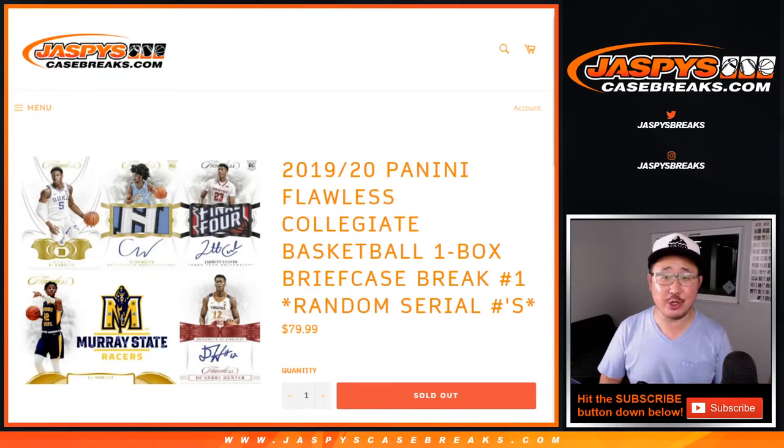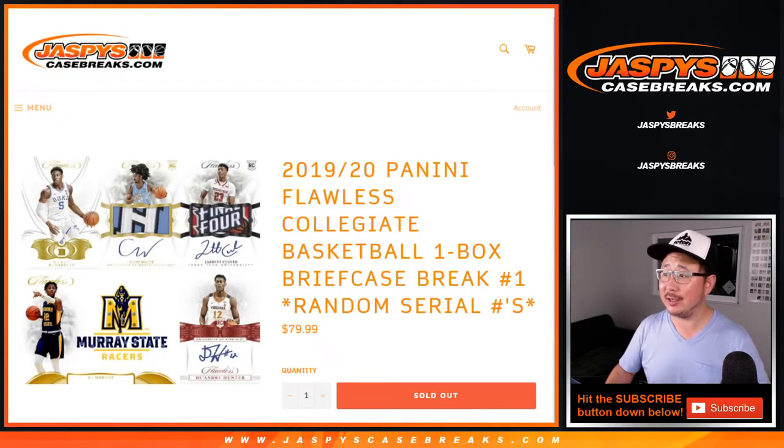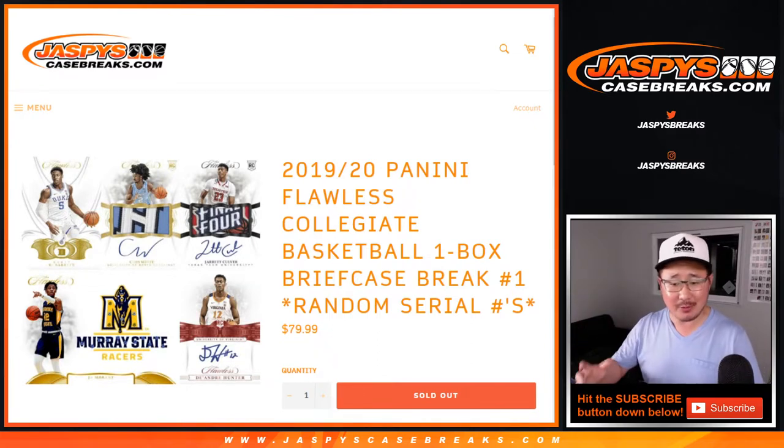Hi everyone. Happy new release day. Joe for jazbeescasebreaks.com. Finally doing one of these. We were busy with other new releases, but we finally got to Panini Flawless Collegiate Basketball, one box serial number break number one from jazbeescasebreaks.com.